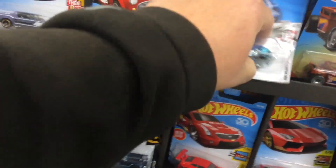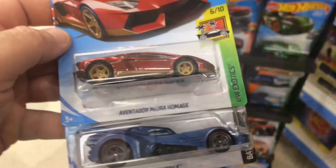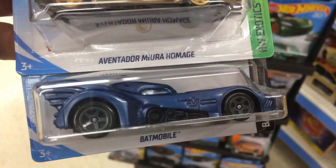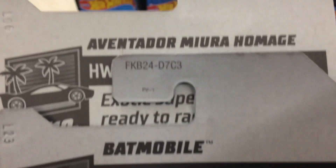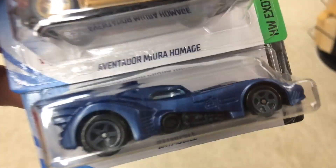Hopefully something else I'll add to the video. So I dug through it and there was only this Super and this regular Treasure Hunt. The Super is on the USA card and the Batmobile is on an international card. All right, I'm out of here.